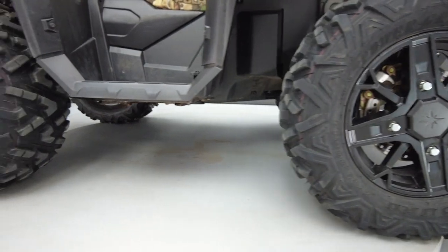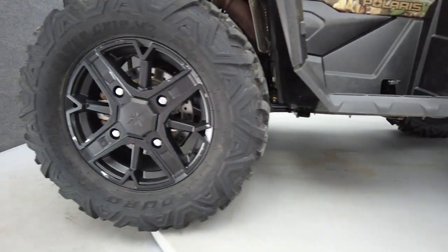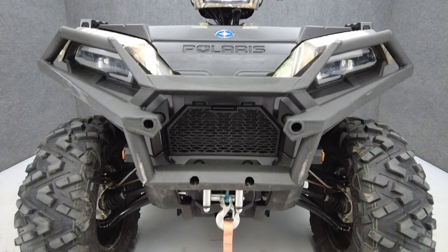It weighs in at 864 pounds, has a 575 pound payload capacity and a 37 inch seat height.